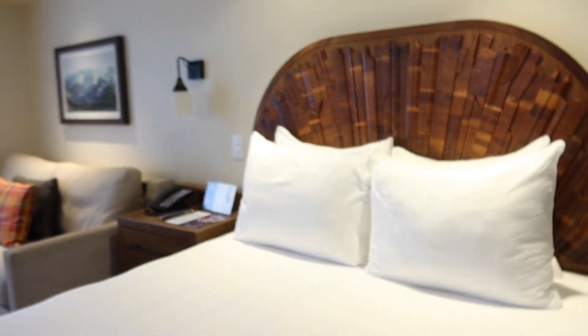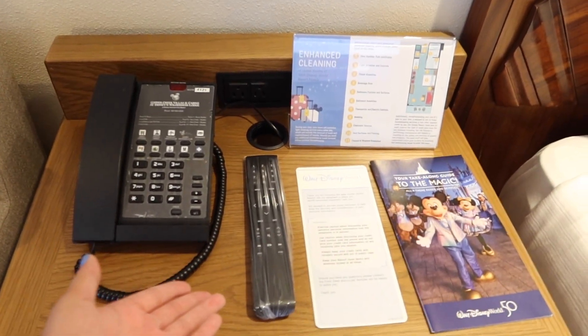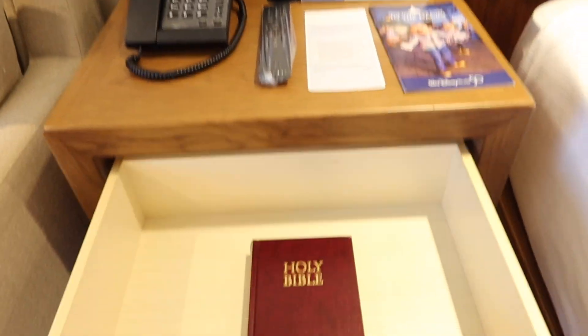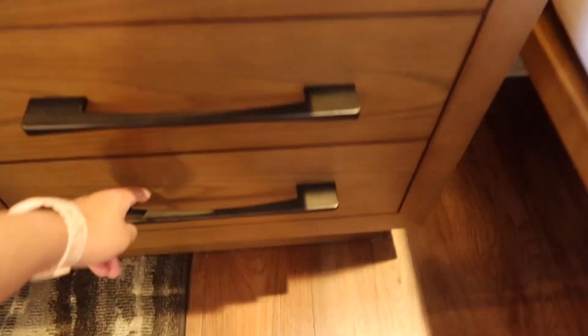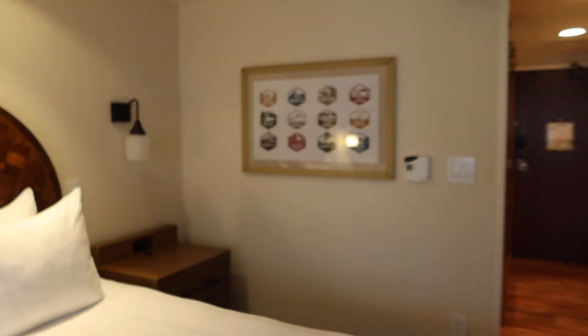I'll also show you guys the under-bed storage, because I know that's important — you can definitely fit all those suitcases under there. Over here we have our second end table with our telephone, a sanitized remote, and a 'Take a Line: Guide to the Magic' book. We have our drawers here — this one comes with a Bible — and then the same three drawers as the other side, so lots and lots of storage space.